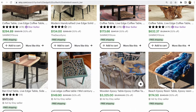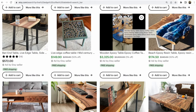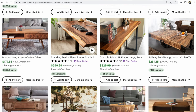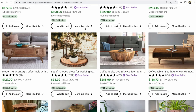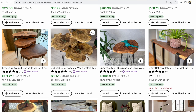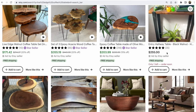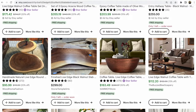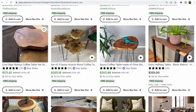Etsy decides in its own way whether to show listing number one with a photo or number one with a video. For a person like me who watches many videos on Etsy, it shows video listings first. If you don't have a video in your Etsy listing, you lose this game to your competitors.